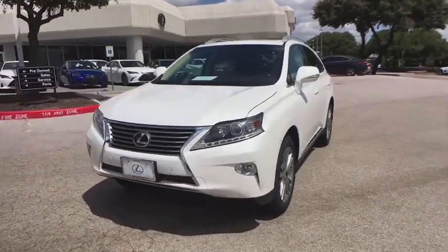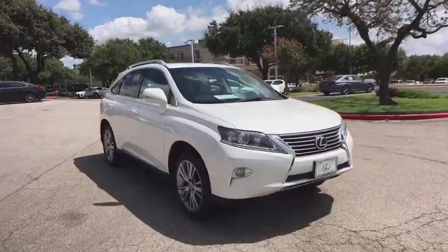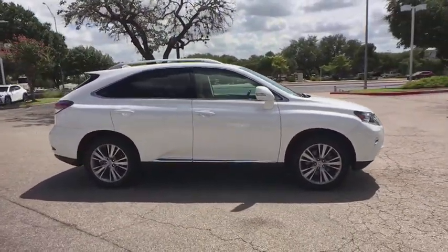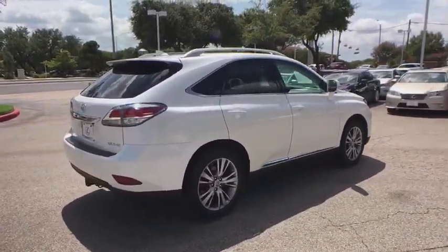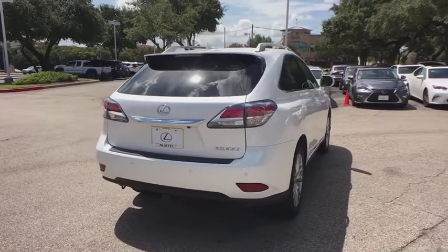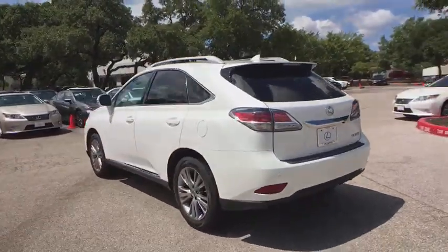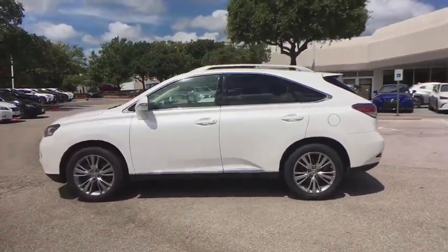Stop by and take a look at the 2014 Lexus RX 350. The RX 350 offers a driver-inspired design and intuitive technology that puts you in total control of your interior. Paired with a spacious cargo area and a powerful V6 engine, the RX 350 continues to offer the best combination of powerful performance and interior luxury in its class.